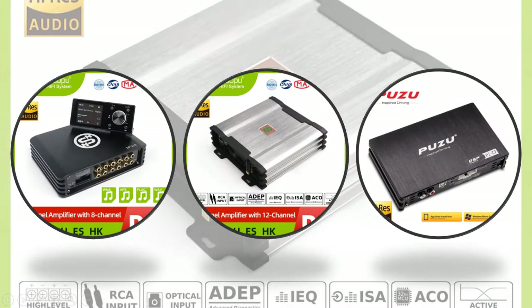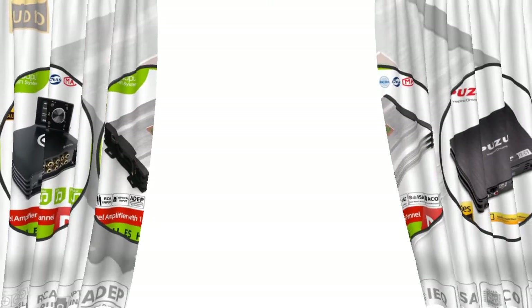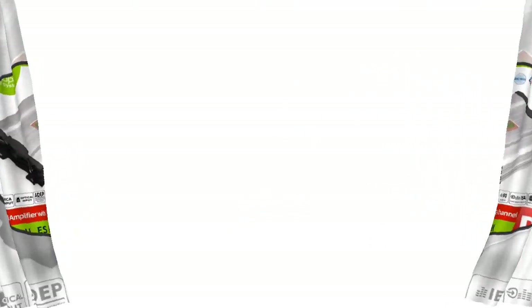Hey viewers, if you are trying to find out which car DSP amplifier is best, then this video is for you. I am including a link in the description for more information, you can check it out. So let's start the video.